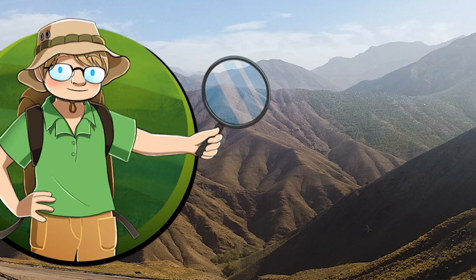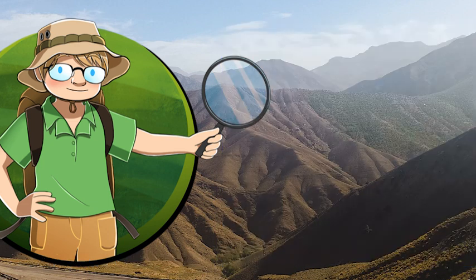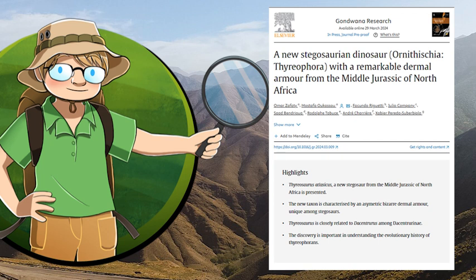Well, just a few days ago, yet another stegosaur genus was just described from these rocks, and this is a very, very weird one. So let's dive into the study describing this oddity, the oddity known as Thyreosaurus atlassicus.